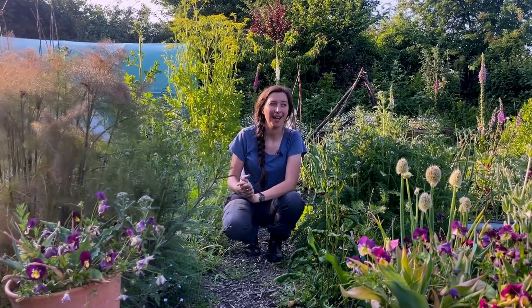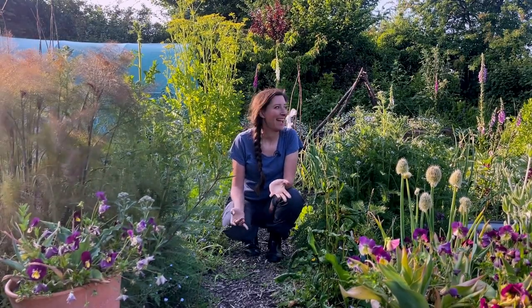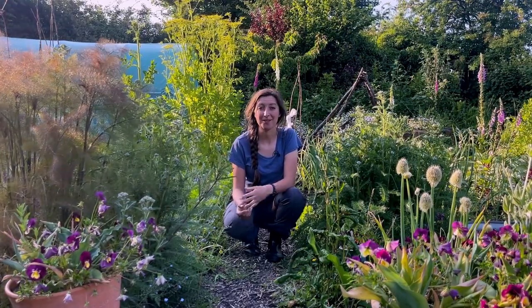I work at a plant nursery, and yesterday we had a lot of rolls of turf going cheap. I suddenly had this realisation — what if my paths weren't wood chip anymore and were grass instead? So this is what I'm going to be doing tonight: changing some of my paths to grass.